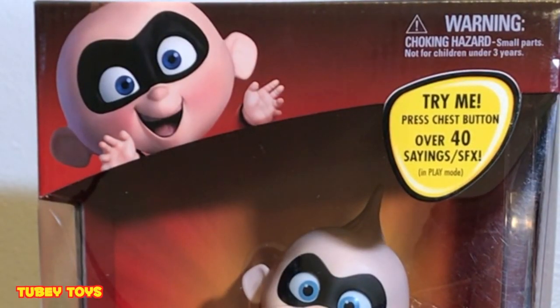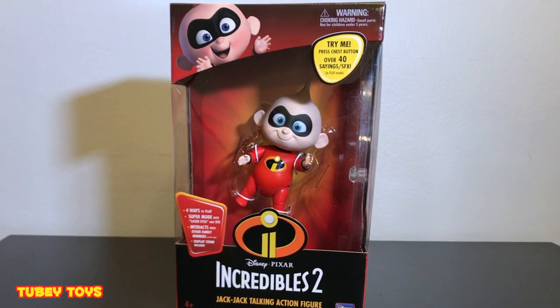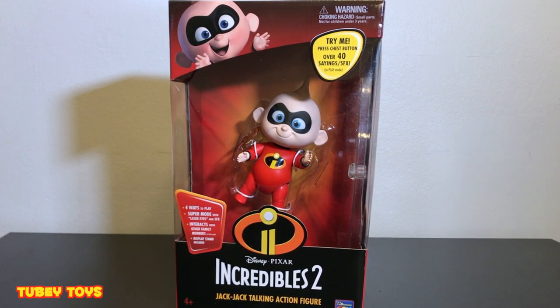So guys, at New York Toy Fair, I went to the Thinkway booth and I saw the Incredibles Talking Action Figures - and the Edna figure that I had reviewed in a previous video, link to that at the top of the screen right now. I was not allowed to even talk about them; I didn't know these were even coming out. And at a Toys R Us toy hunt, one of my last ones, there they were on the shelf. I was only able to get this one - they did not have the other members of the Incredibles.